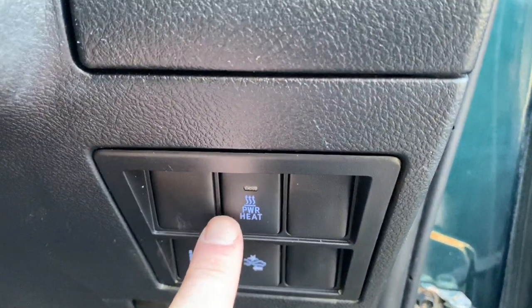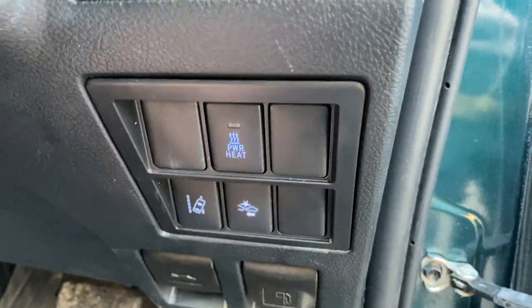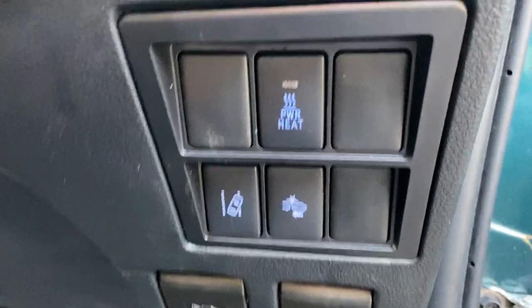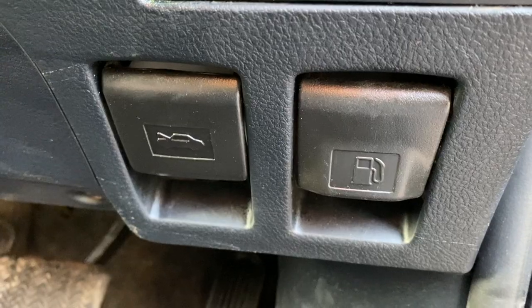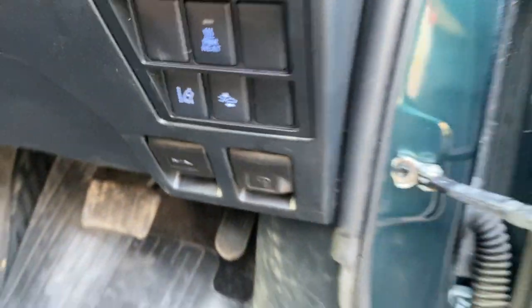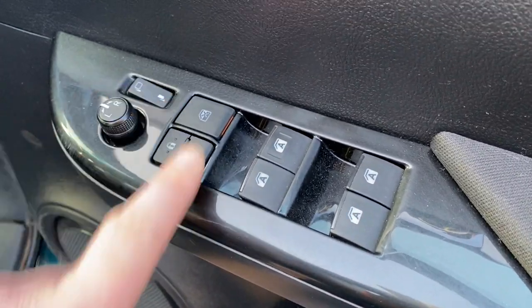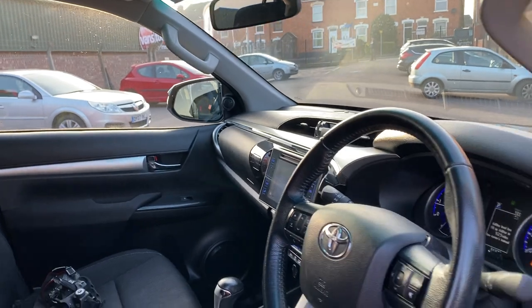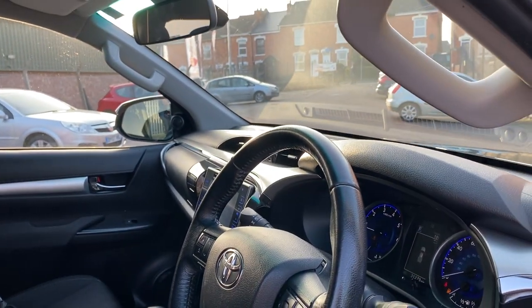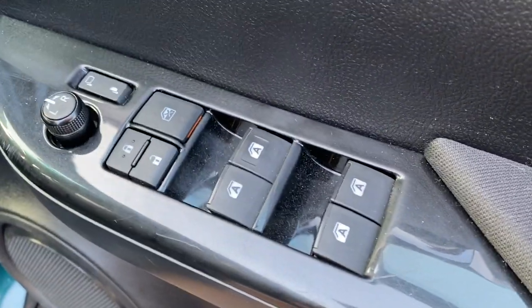Buttons here — we have power heat, we have lane departure warning system, and another button we'll have to check the booklet for. The left-hand side is your bonnet pull and the right-hand side is your fuel filler. This side we have electric windows and electric mirrors. The mirrors are foldable — they've both folded in, and if I press that button again you'll see they both fold out. So electric foldable mirrors, electric windows, and your normal electric mirrors there as well.